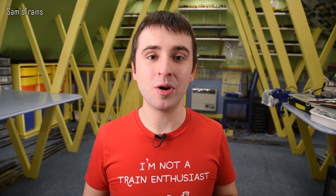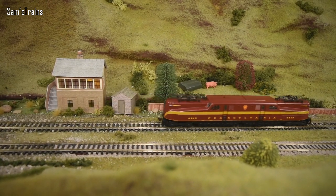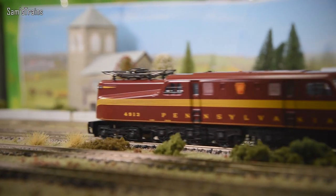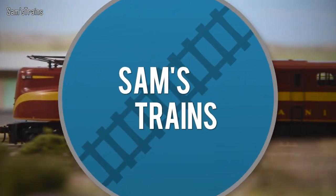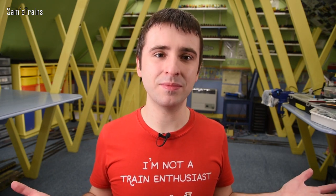Hello there everybody, Sam's Trains here - welcome back to the railway and welcome back to another review. Today I have an American locomotive which I think is going to be absolutely fascinating. I am truly going to be covering some new ground today and I'm really excited about it. This will be my first American full-fat electric locomotive, my first DCC sound locomotive that isn't just a Hornby TTS locomotive, and it's also quite a bargain.